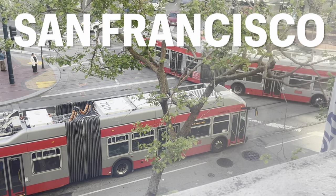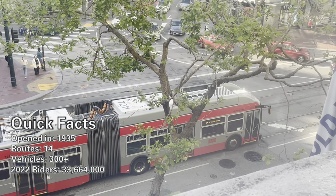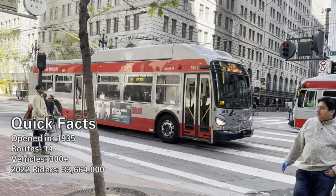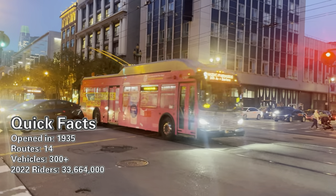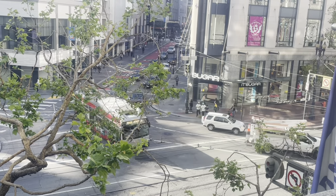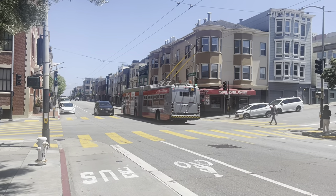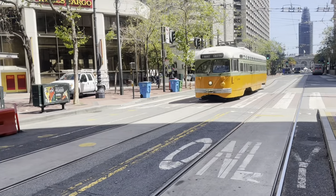San Francisco boasts the largest trolley bus network in the US. The first line opened in 1935, and today there are 14 routes that use trolley bus technology — there were 16 before the pandemic. Muni, the agency that runs them, has a fleet of over 300 trolley buses. In 2022, they were used by 33 million passengers. On Market Street, trolley buses share overhead wires with the classic streetcars of the F line — now that's killing two birds with one stone.